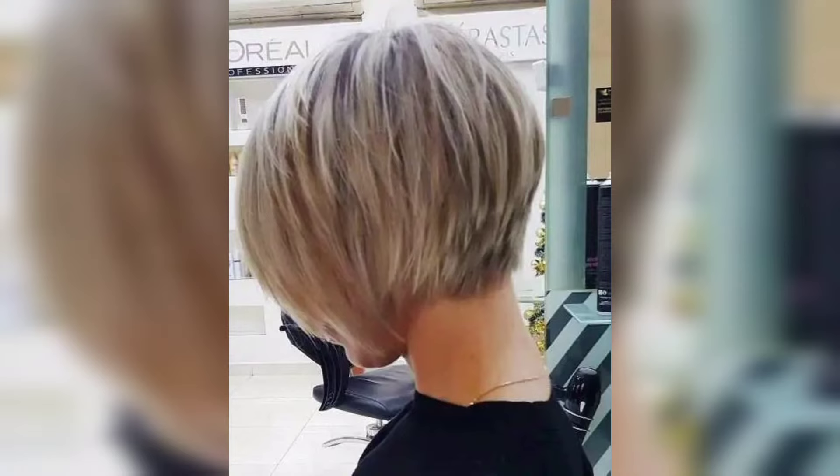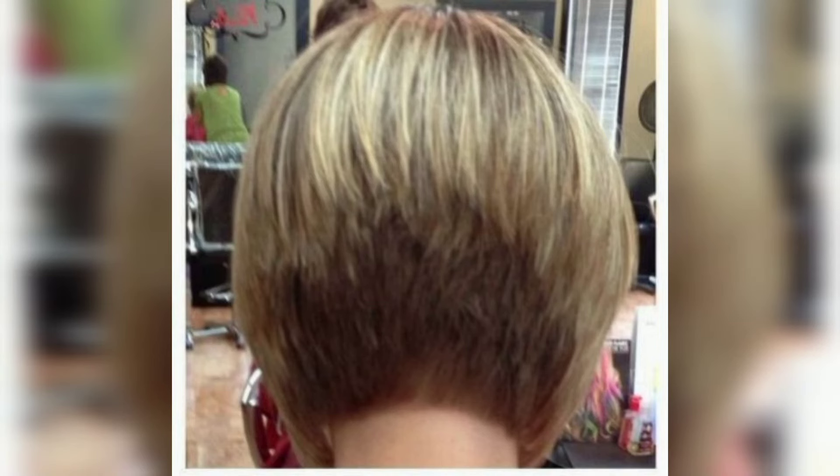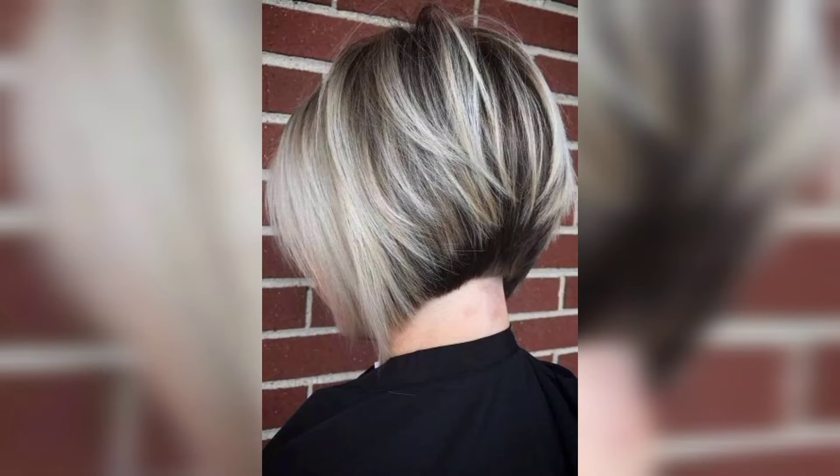The reason why the stacked bob never goes out of style is whether you style it sleek and smooth or with art and textures. The most important thing is to find the best version that will complement your personality and hair type. Enjoy the best stacked bob designs.